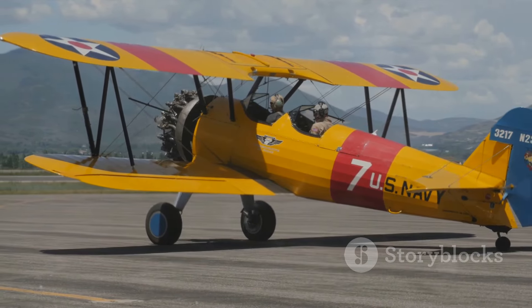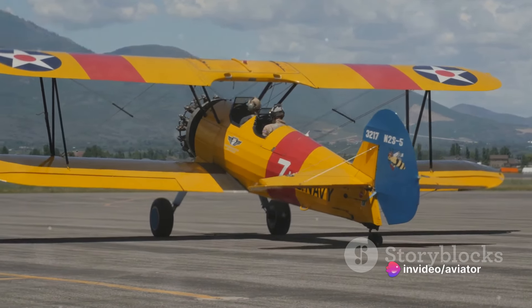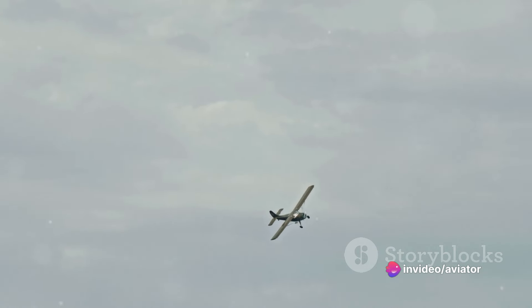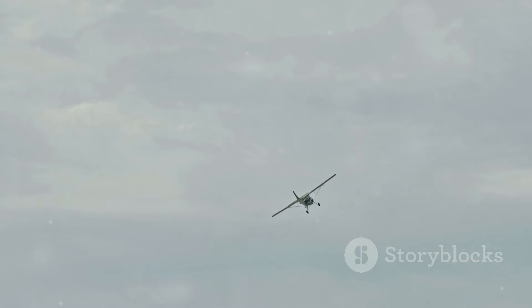Then there's the Royal Aircraft Factory SE-5, often described as the Spitfire of World War I due to its fast speed and nimble performance. With a top speed of 138 miles per hour and an impressive range of 300 miles, it was a force to be reckoned with.